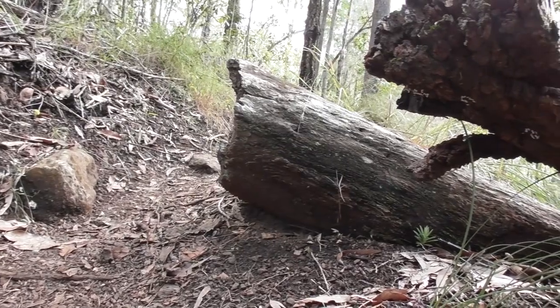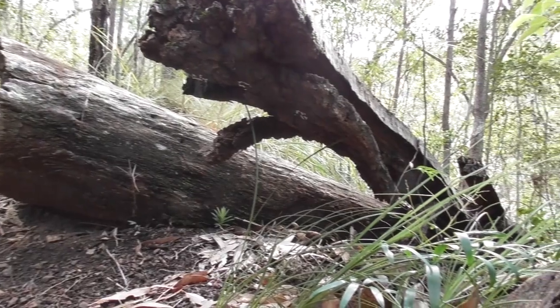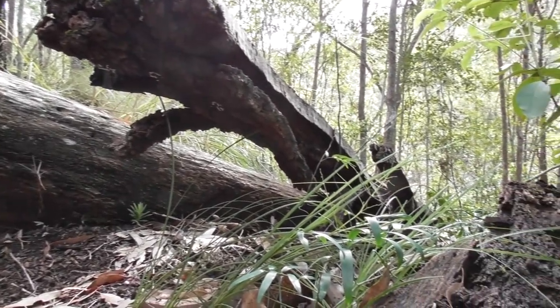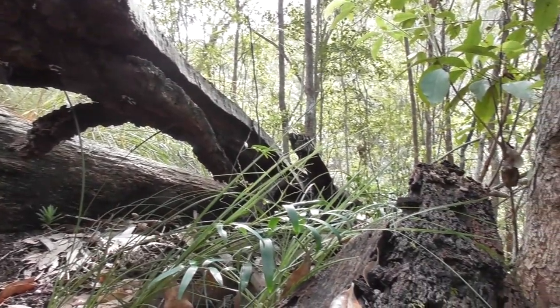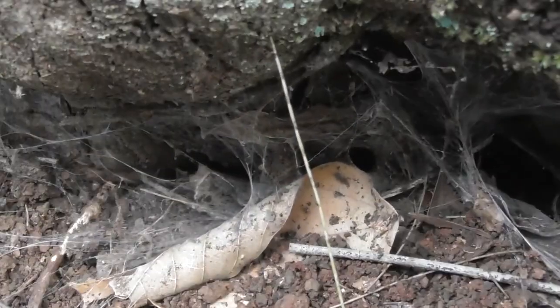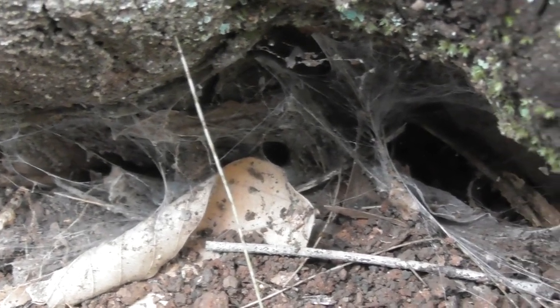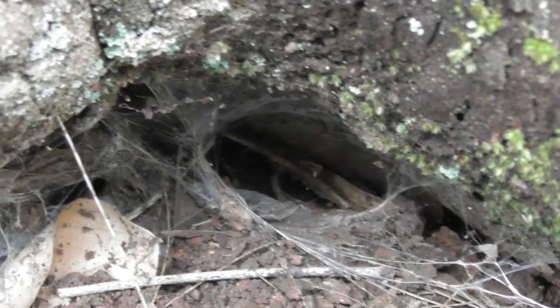But these scorpions are not the only small ambush predators that call this stretch of forest home. They share this rugged habitat with another predatory arachnid and a much more venomous one. This tangled mess of webbing belongs to Hadronyche infensa, a member of that notorious group of arachnids — the atracids, also known as the funnel web spiders. Quite understandably, the most feared spiders in Australia.